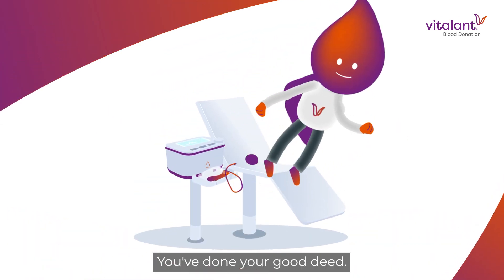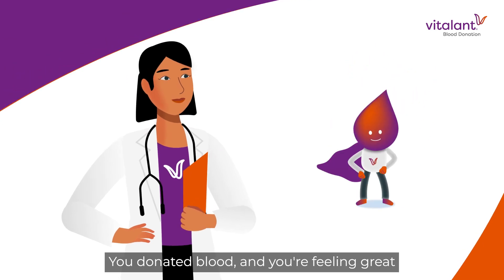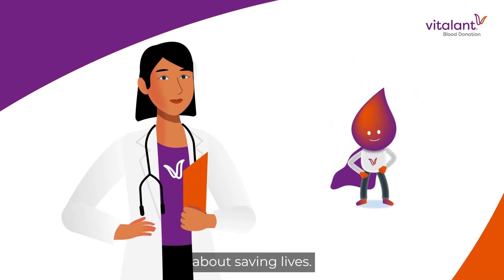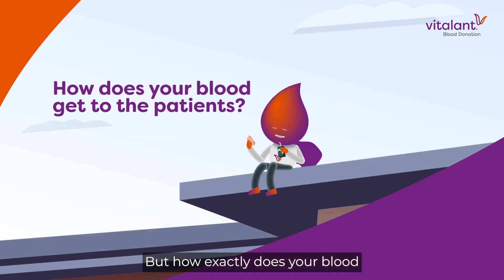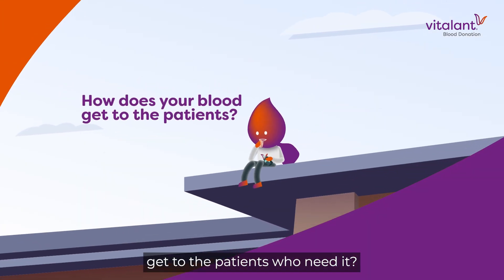You've done your good deed. You donated blood, and you're feeling great about saving lives. But how exactly does your blood get to the patients who need it?